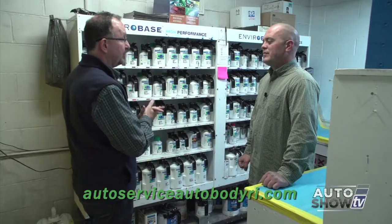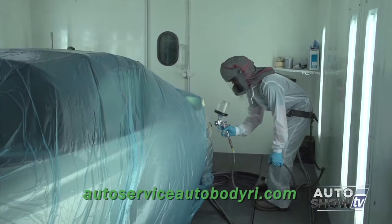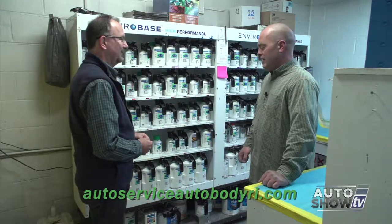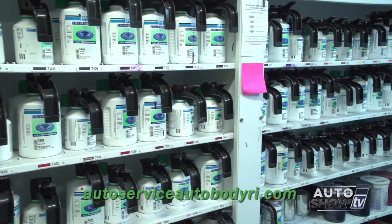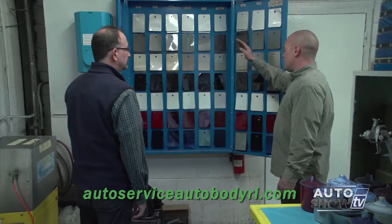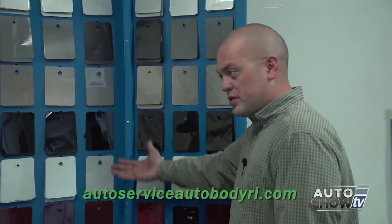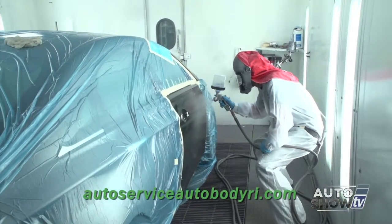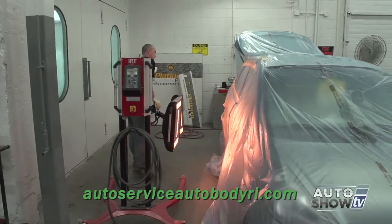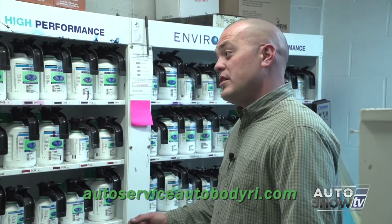We're in the paint shop now. Anthony, you guys use PPG products — tell us why. PPG Waterborne EnviroBase is the latest and greatest technology in paints. The color match and tech support through PPG is some of the best in the industry. There are over 60,000 colors that can be made right from this bank. You're looking at a library of spray-out colors, labeled by manufacturer in families of silver, red, and whites. We can match it to the car before we apply it, which is extremely important. The painter is a body man, a detailer, a frame tech — he knows it all, because this stuff is very difficult. It's an art form.